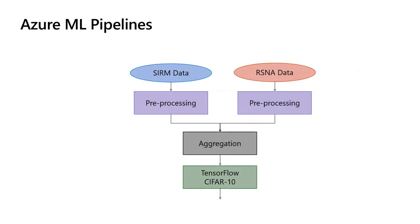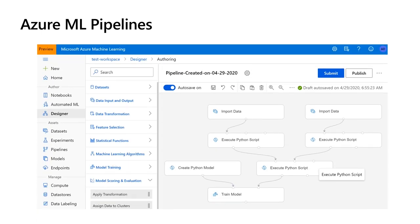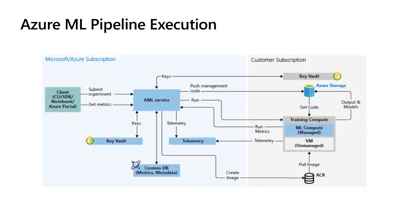Before diving into the confidential computing specific questions, let's look at how this scenario can be expressed on Azure ML today. The concept we use to represent a sequence of data processing steps is known as a pipeline — a graph where nodes represent operations and edges represent data flow. In this case, the pipeline has two input datasets encoded in different formats. Each dataset is fed to a specific preprocessing script that converts the data to a common format that can be aggregated and fed to TensorFlow for training. Here is what this pipeline would look like in the Azure ML Designer.